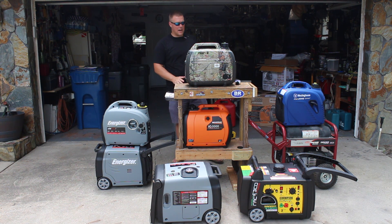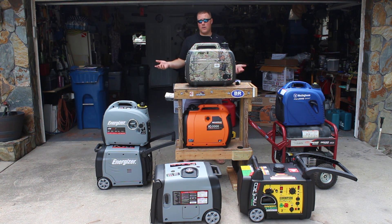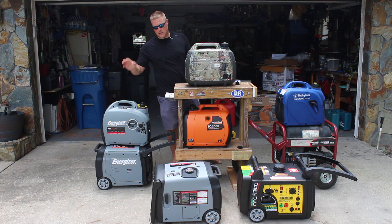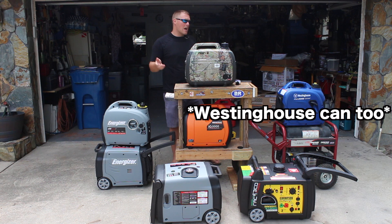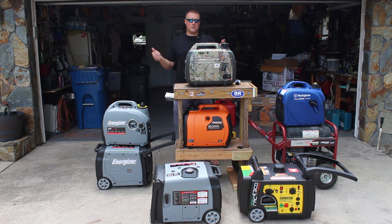Every one of these units can run in parallel with another unit. Usually it has to be the same size and the same manufacturer. The exception is the Energizer, which can be paralleled with units of the same family but could be larger. So it's a somewhat convoluted answer, but you have to decide first what your power requirements are.